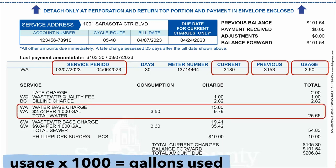The bottom rectangle shows your actual charges related to your water usage. You might see it says $2.72 for every 1,000 gallons of water used, and your consumption says 3.6 — that's not 3.6 gallons, that's 3,600 gallons. So you want to multiply that consumption number by 1,000 to get your total gallons used. When you multiply the water rate by how many gallons you've used, you get your charges. Add that to the water base charge, which every customer is charged equally, and you get your total water usage charge.